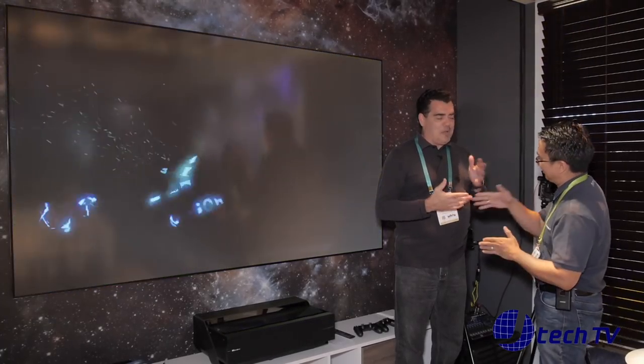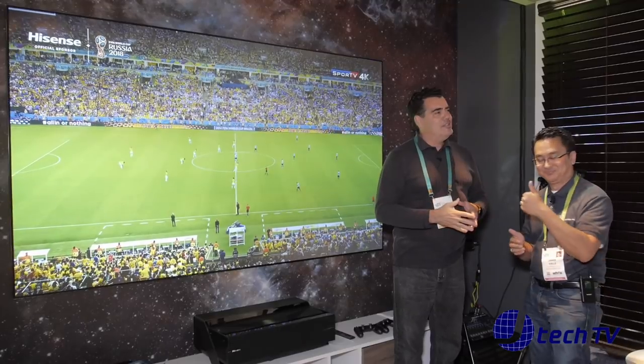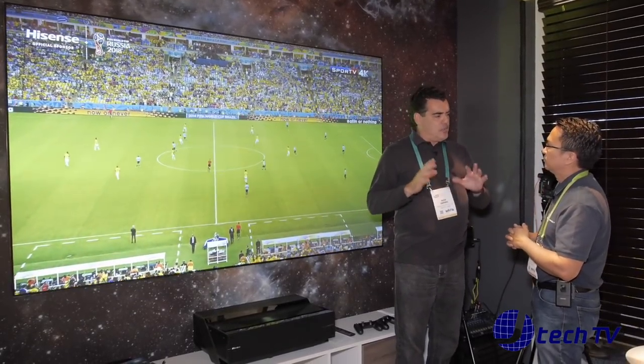Good to see you, James. We watch that channel of yours — it's awesome. We're thrilled about this technology. What we look at this as is the future of television.